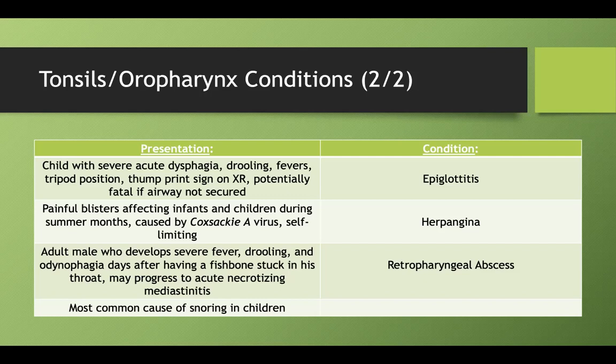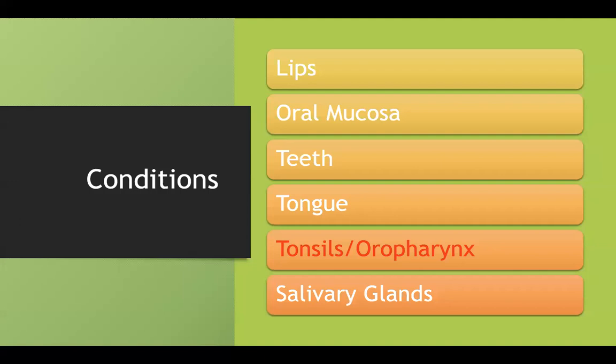A fun one: the most common cause of snoring in children. This might be on your peds shelf. It's tonsillar hypertrophy — the tonsils can get too big, cause snoring, and that's sometimes why they're removed.